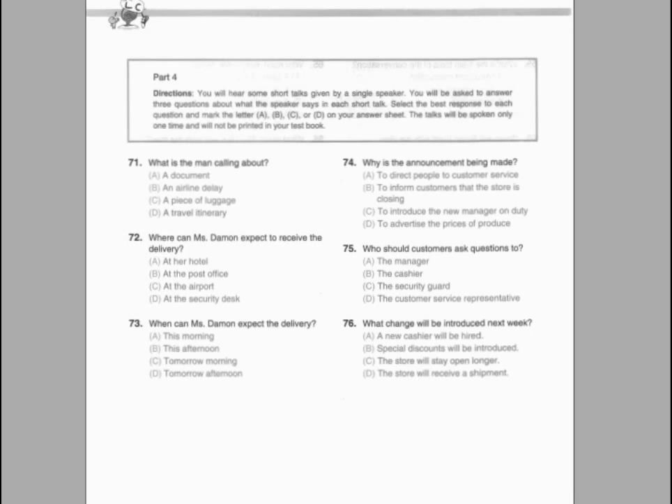Number 74. Who most likely is the speaker? Number 75. How many staff will the company employ when it opens? Number 76. Where was the first facility?